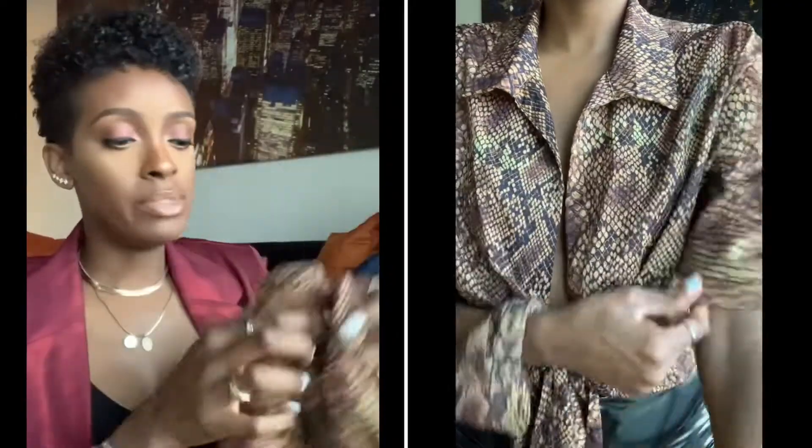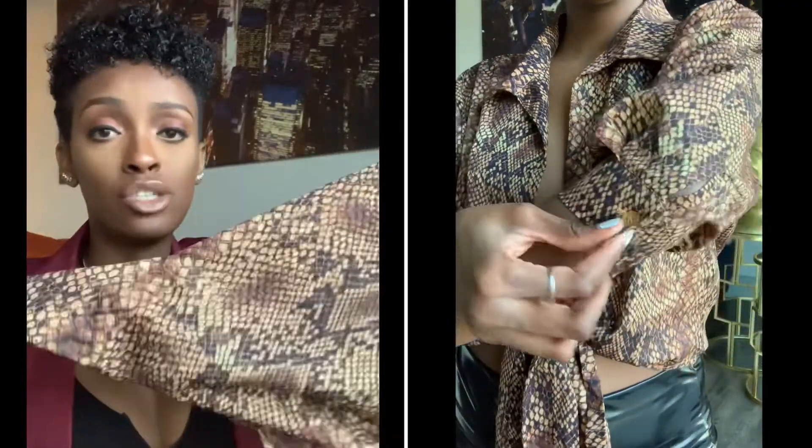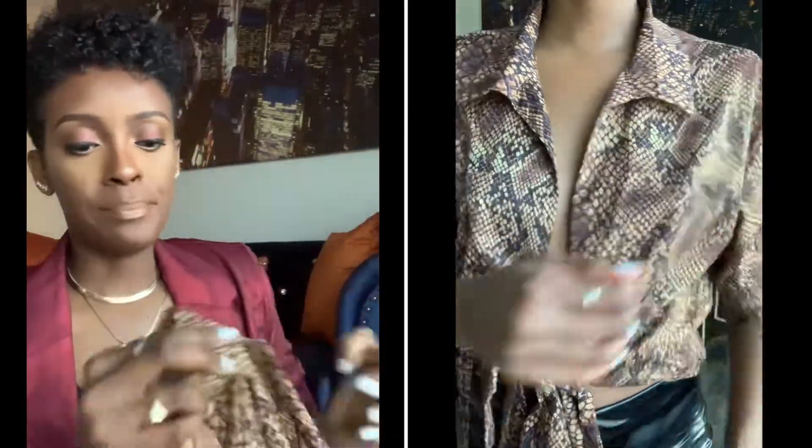But I love this top. I got this in a size 6 — I could have gotten a size 4 or even a 2 because it's so big. But because of the arm situation, it's tight, so I feel like the size 6 works.